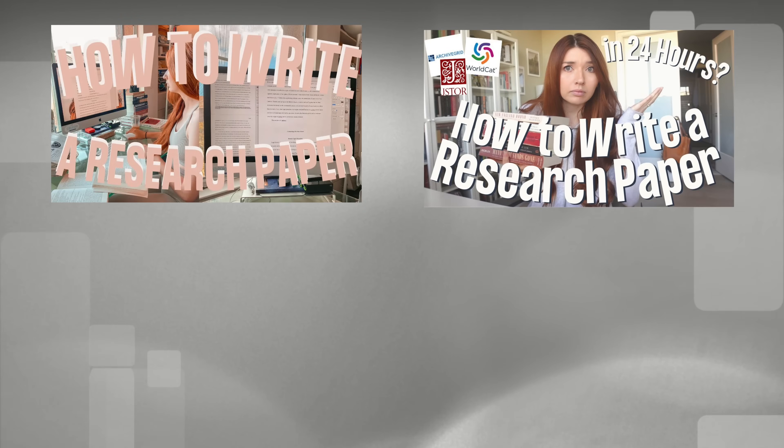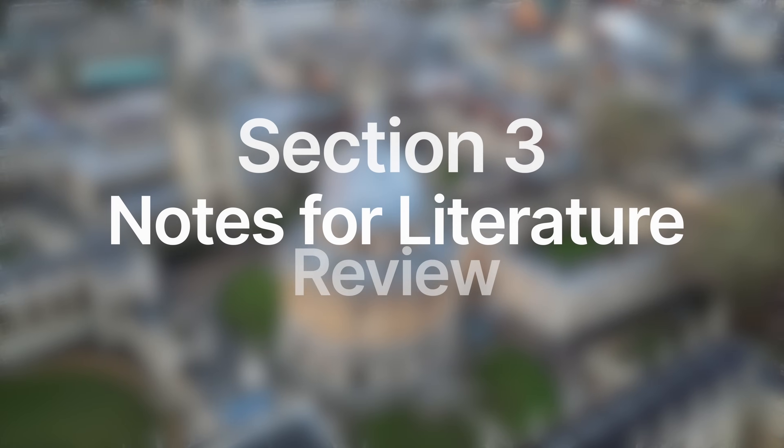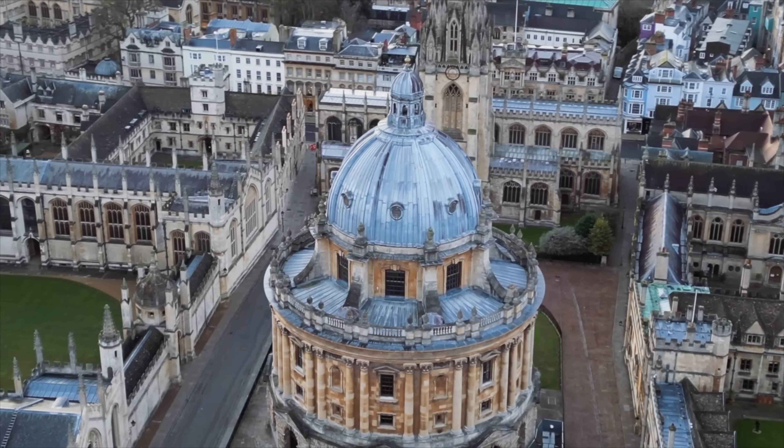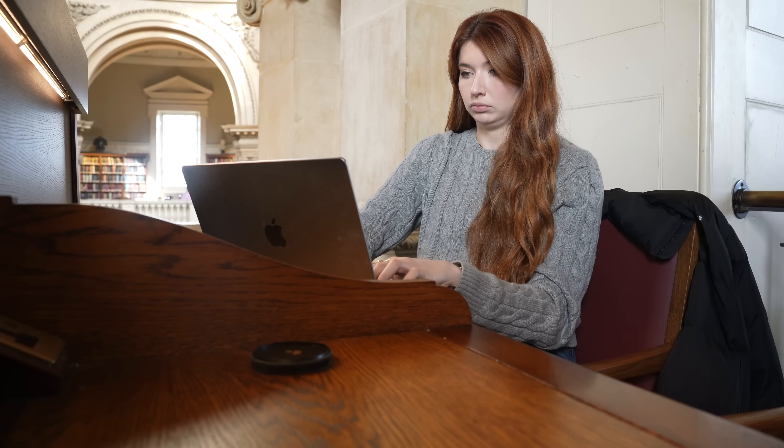For tips on how to write your essays, I recommend checking out these three videos. Now it's time for section number three: notes for literature reviews. If you are or hope to become a graduate student, you will likely become very familiar with what is known as a literature review. These go beyond the readings assigned by an instructor and often require that you pose your own hypothesis and perform an analysis on what is said by professionals in the field. This is going to require a new format for note-taking. The literature review will include four core elements: the literature search, reading and highlighting, note-taking, and writing.